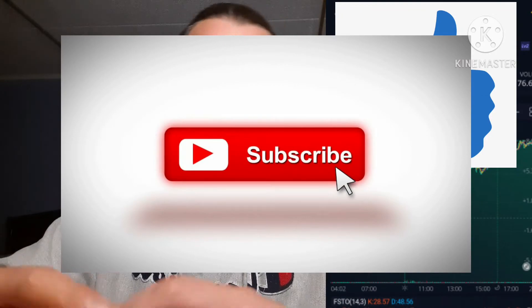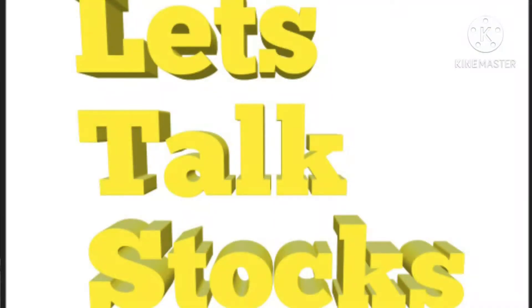But before I go any further, please hit that like button and consider subscribing to the channel for future content. Let's talk stocks in the comment section. I'm not a financial advisor, so you should be doing all your own research. Ultimately it's your decision whether you want to buy or sell any of the stocks I talk about on my channel.